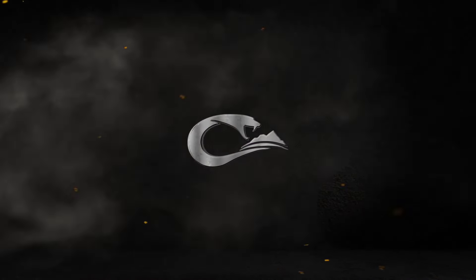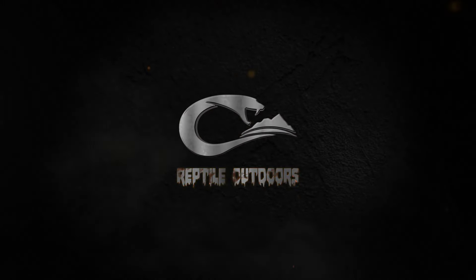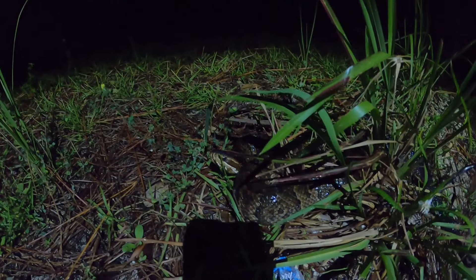Good afternoon reptile fans, welcome back to Reptile Outdoors. I'm out here today in one of my favorite wildlife management areas. I'm just going to drive around — there's a bunch of dirt roads back here and a couple of places with some water. Some of the main targets are gopher tortoises, maybe a rat snake, some black racers, and hopefully a pygmy rattlesnake. Wish us luck!